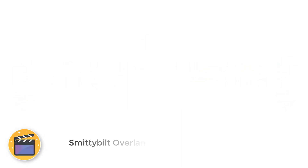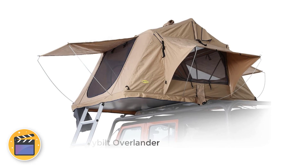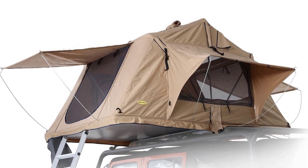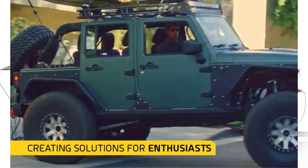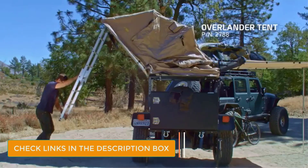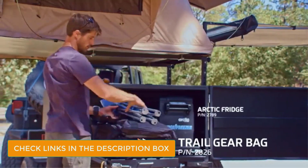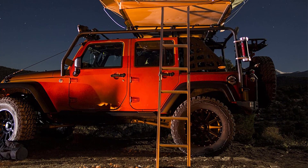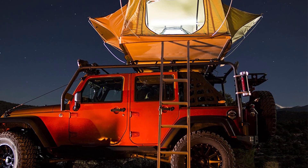Number 1: Smittybilt Overlander. The Smittybilt Overlander is one of the most versatile rooftop tents on the market today. Simply place this softshell tent on your vehicle's roof rack and you're ready for an adventure. Not only is the Smittybilt rooftop tent an awesome tent to adventure in, but it's also the best rooftop tent money can buy. For such a low price, you'd think that this rooftop tent would be cheaply made — however, that just isn't the case here.